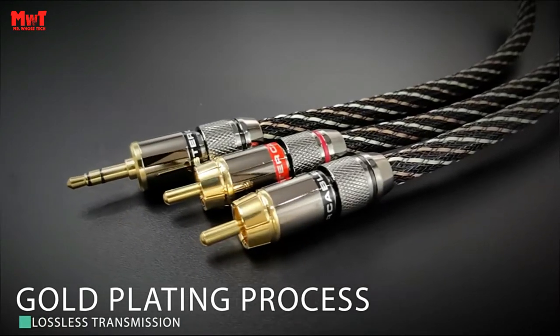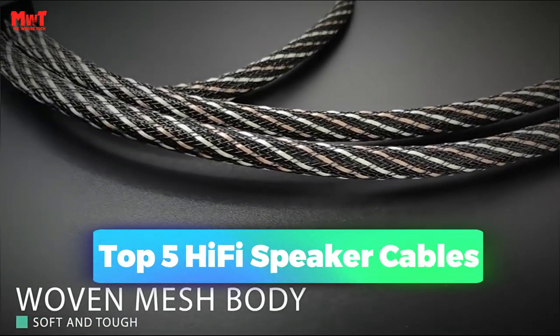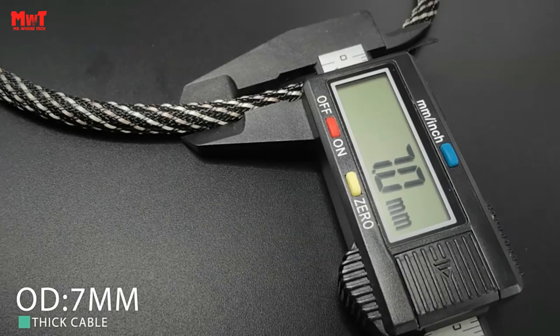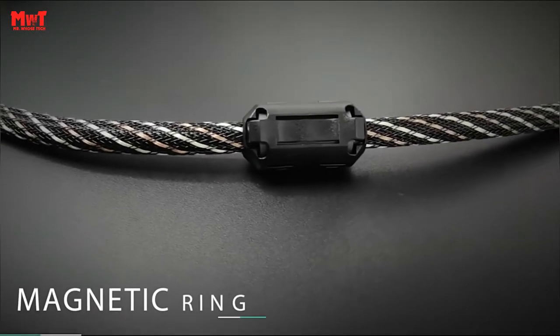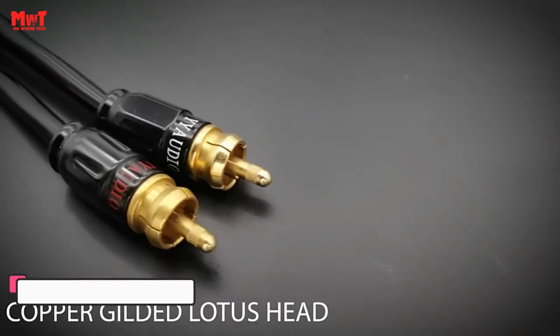Are you looking for the best speaker cables? This video is for you. We have listed the top 5 HiFi speaker cables and their key features, plus the things you need to consider to help you choose the best one for you. Links to all products are mentioned in the description below. Let's get started at number 5.